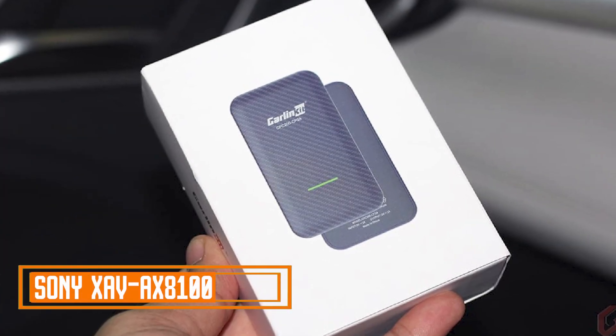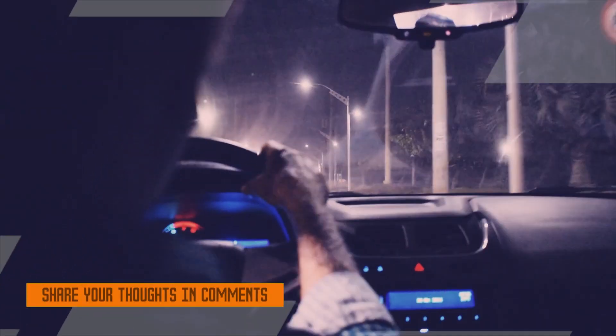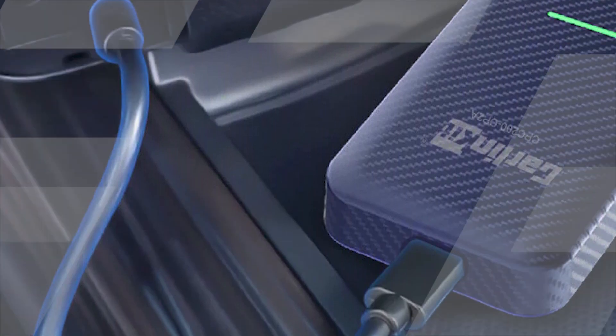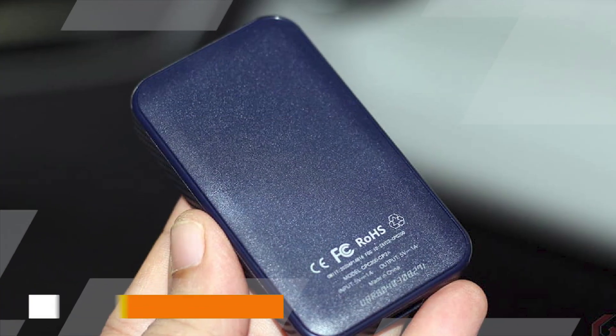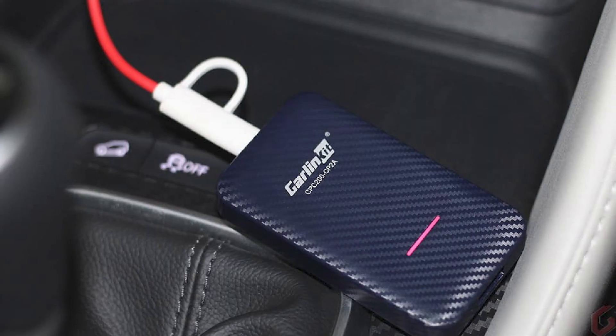Top of the list: Sony XAV-S8100. The Sony XAV-S8100 is a highly advanced and feature-packed car multimedia system designed to elevate your driving experience. This in-dash 8.95-inch touchscreen display not only enhances the aesthetics of your vehicle's interior but also provides a wide range of functionalities.